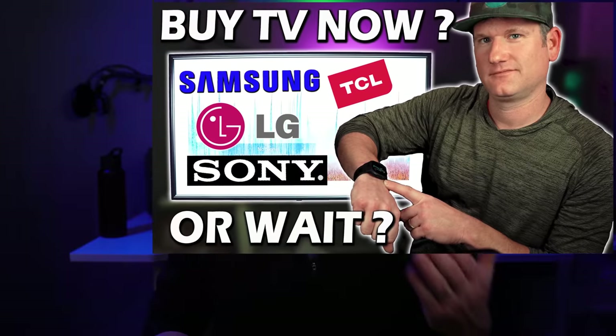Last week I made a video that has been pretty helpful to people regarding if you should buy a TV now or wait, so check that out. I didn't really explain in that video the TVs that I have, so you can see where I put my money over the last year. I bought these TVs primarily so I can do more reviews, and I know you may be looking to get that one perfect TV, and that's why I put a lot of thought into making these recommendations.